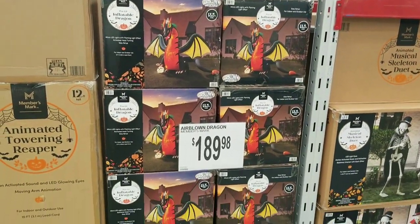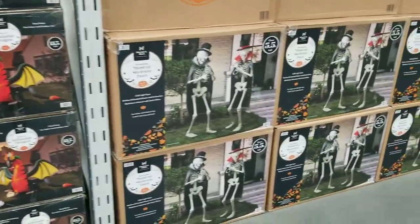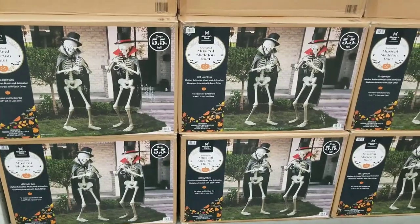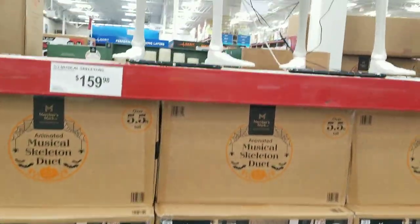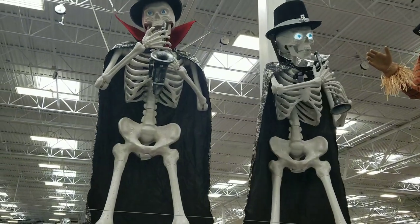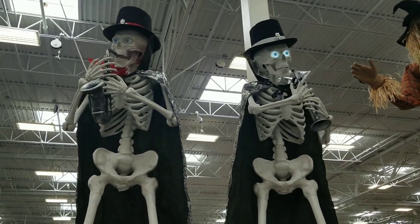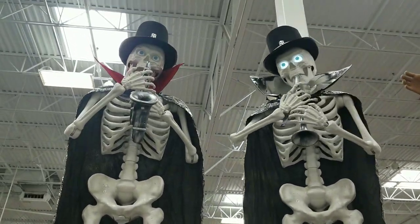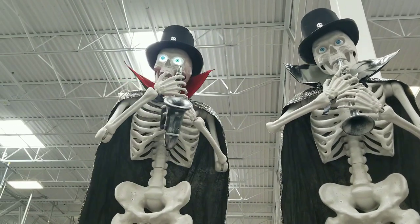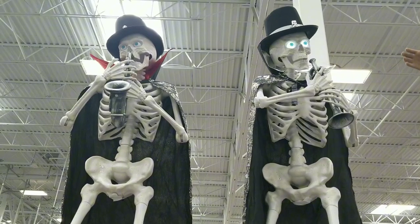Everyone's going big — he is $189. These musical skeletons, a musical skeleton duet — $159.98. A little jazz to spice up your Halloween. They've got some scarecrows over here too, which are pretty cool.